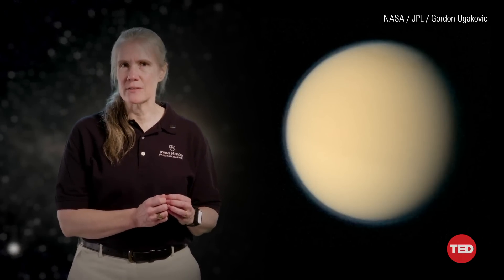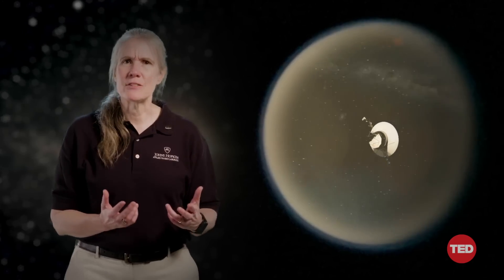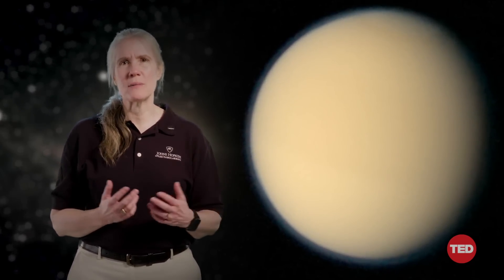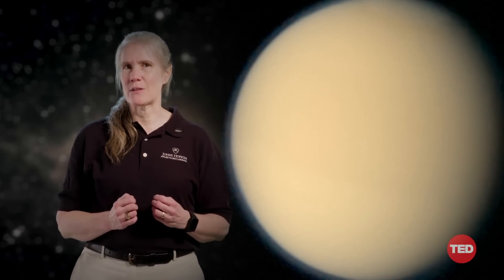In August 1981, Voyager 2 captured this image of Saturn's largest moon. The Voyager missions have traveled farther than ever before, making the solar system and beyond part of our geography. But this image — this hazy moon — was a stark reminder of just how much mystery remained. We learned an exponential amount as the Voyagers flew by it, and yet we had no idea what lay beneath this atmospheric blanket.